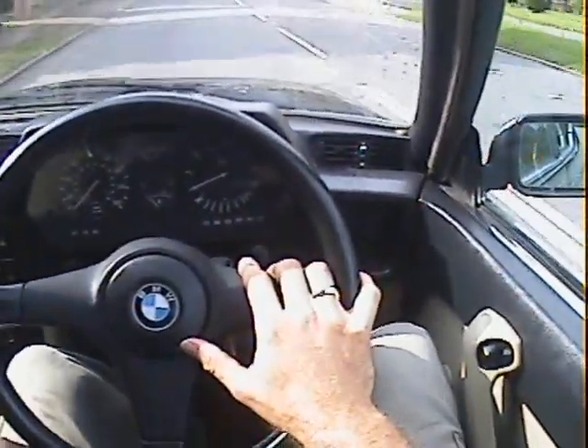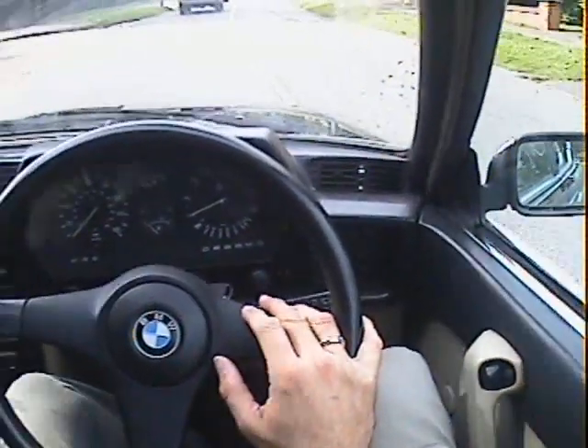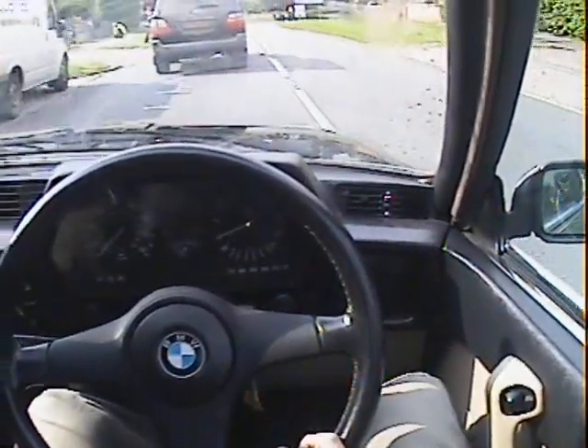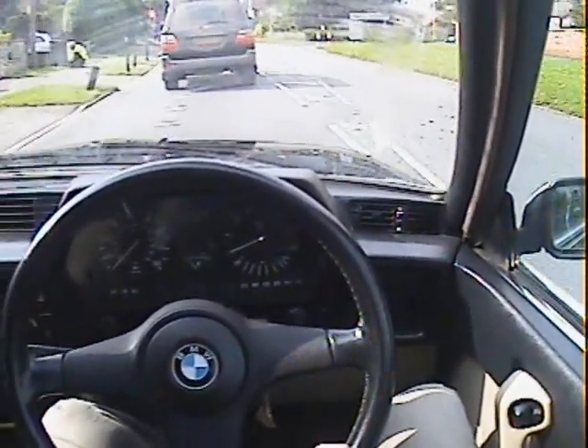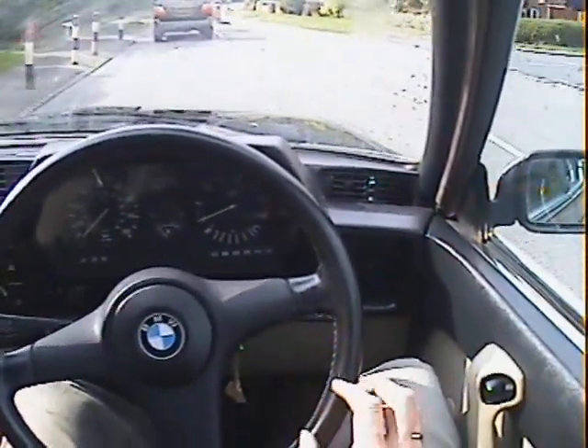It might well just be a dodgy fuse or relay, or a voltage stabiliser. But here at Motodrome we love 635s — a lot of character, a nice big hefty sports coupe.